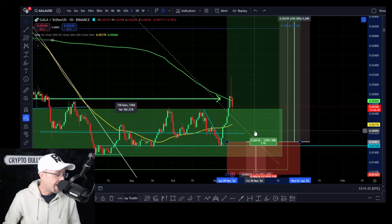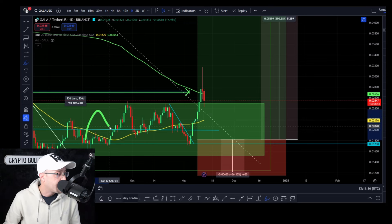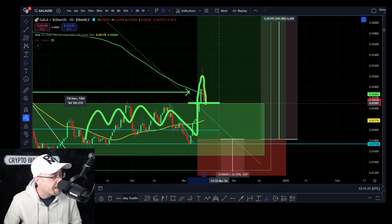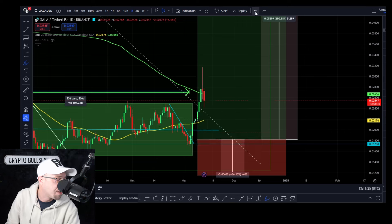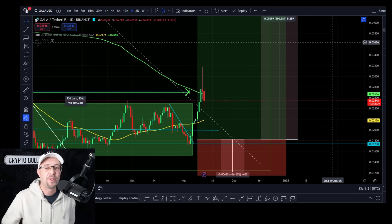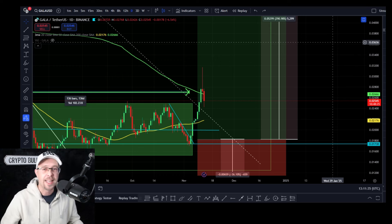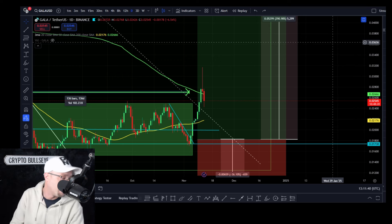We would expect that resistance to come back and flip support. So this is what's happening at the moment — 136 days in this accumulation phase, you've broken out with some conviction, you've come back down, and we're now testing this previous resistance level as support. We need to hold this level. I'm going to give two scenarios: one for people that got in on the last video, and one for people that haven't — there's a second chance entry that's possible.